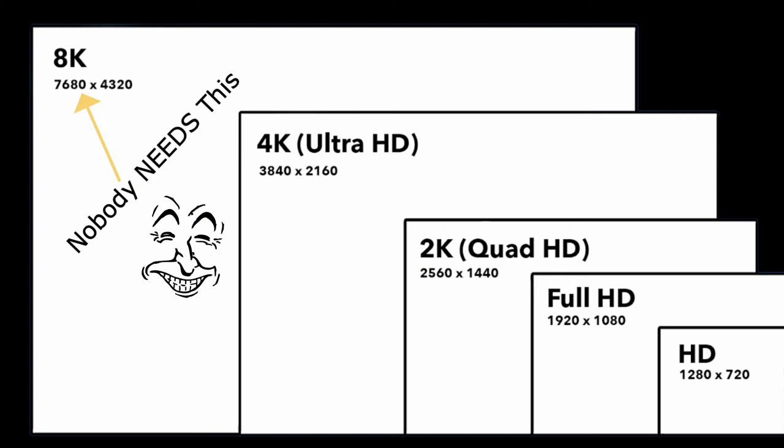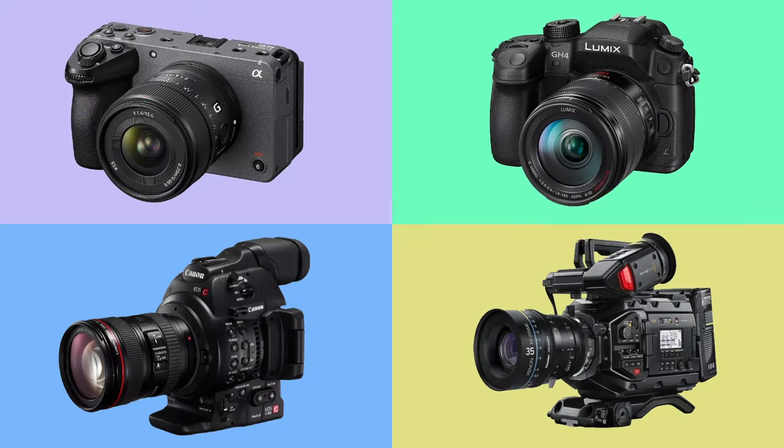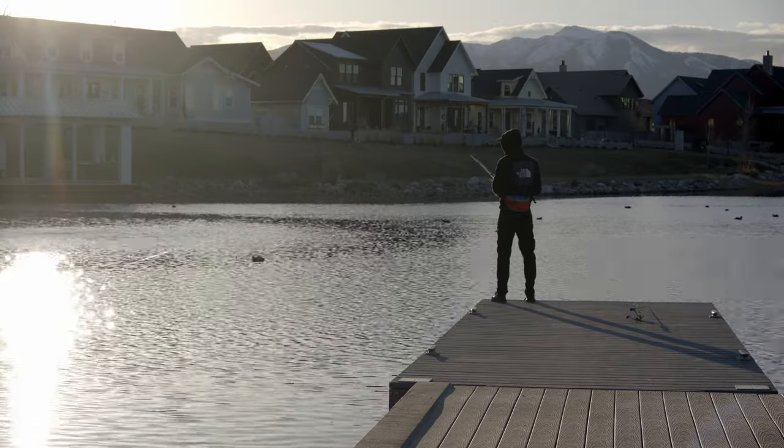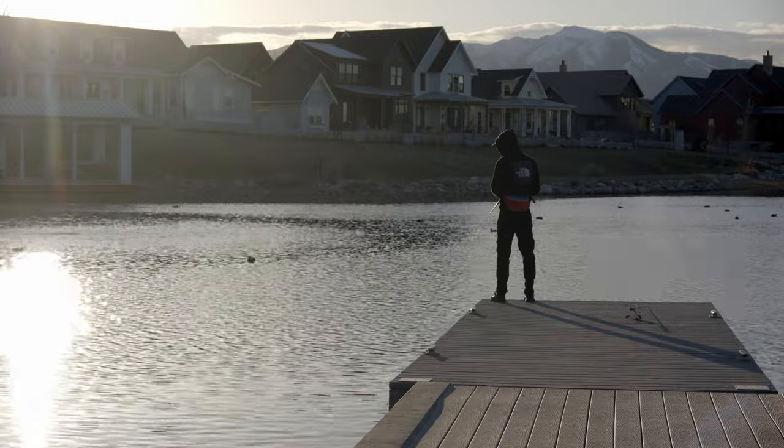Number four: image quality. Prioritize image quality when selecting a starter camera. Look for a camera with decent resolution, good low-light performance, and adequate dynamic range to ensure your footage looks professional and engaging.